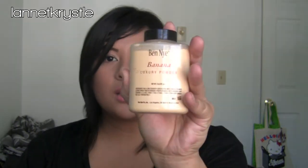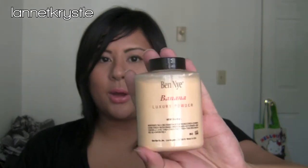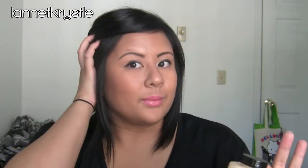My favorite thing right now is the Ben Nye Banana Luxury Powder — it's a yellow setting powder used in theater makeup, and it's also oil-absorbing. I use it as a setting powder under my eyes for my concealer. This three-ounce bottle is about $12, plus 20% off if you're a makeup artist. It's going to last me a lifetime. I've been using it for four days and it sets my concealer very nicely.